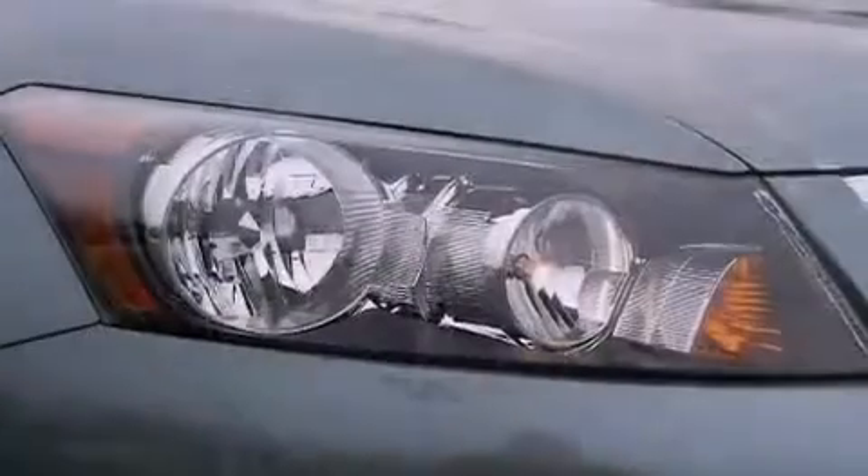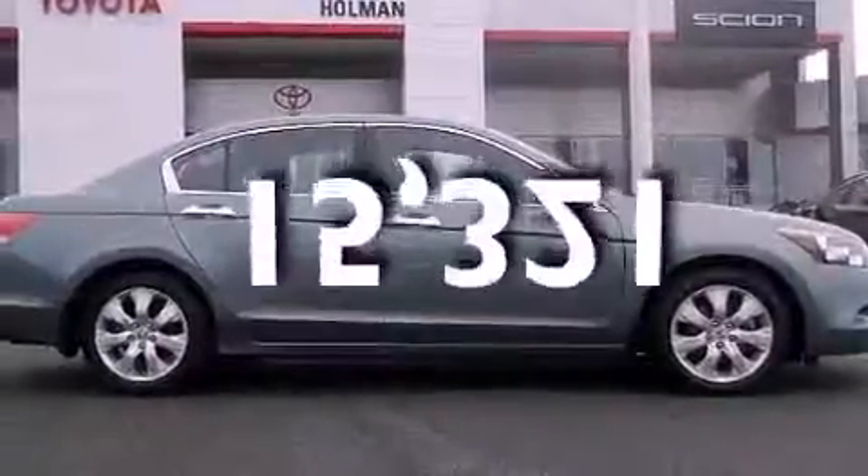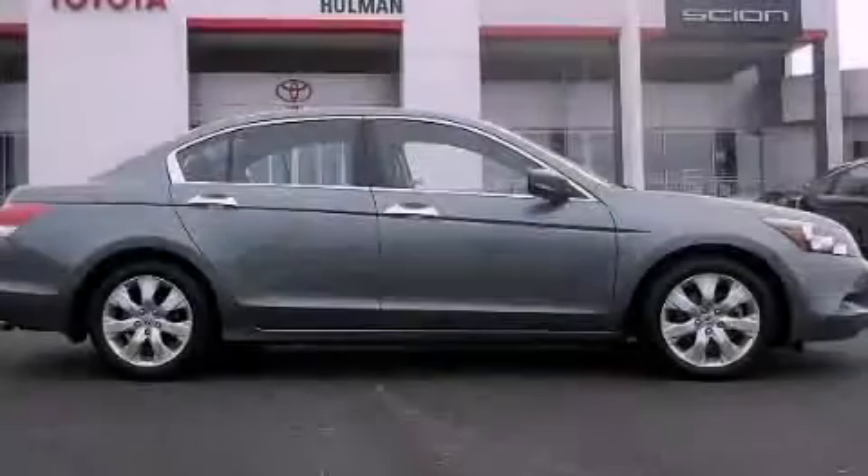Advanced compatibility engineering body structure, heated side view mirrors, and this vehicle has less than 16,000 miles. This vehicle won't last long at this price. Call and arrange a test drive now.